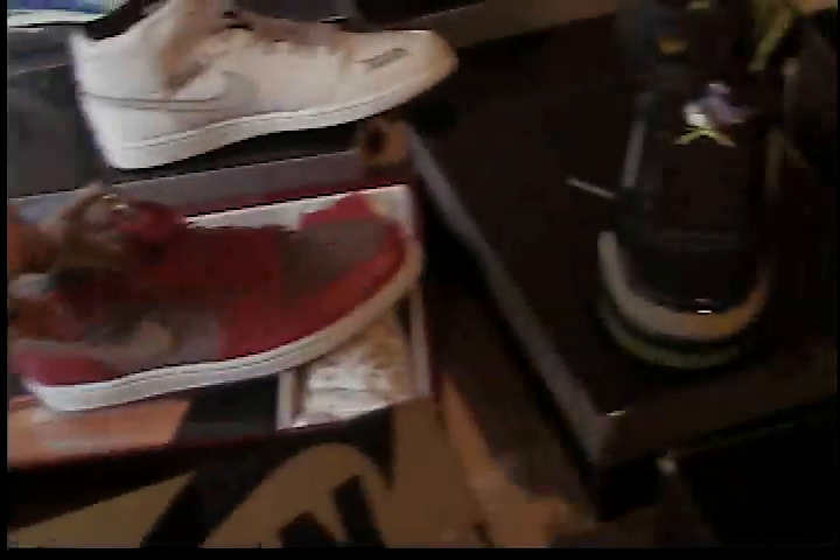Jordan Nelly Spizike, size 9.5, dead stock. I'm trying to trade for some Infrared 6s, some Cool Gray 11s, some 13s — the blue 13s, or the red and black 13s, or any 13s. Also trying to get some Tiffany Dunks. Really, the Infrareds are my next on my list.